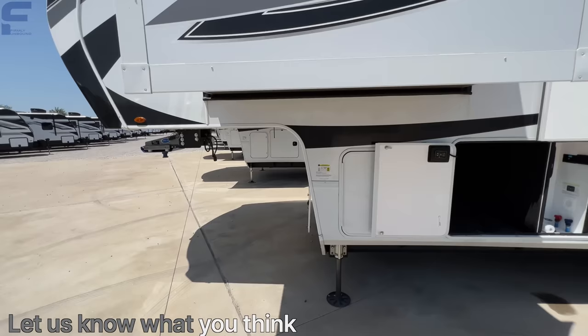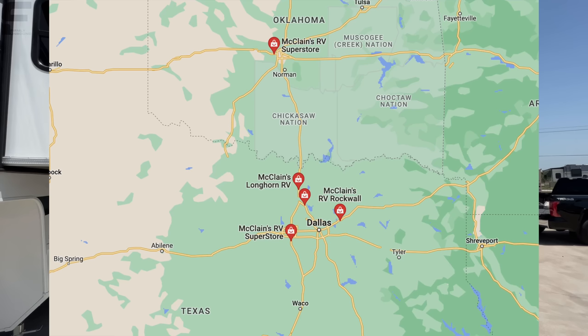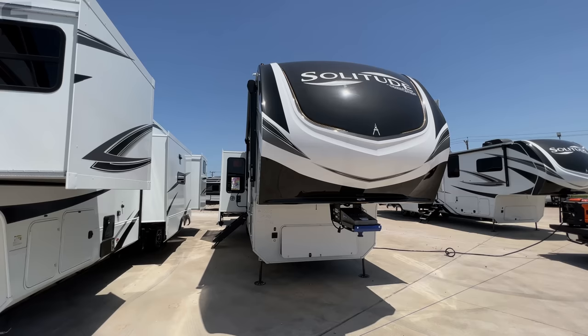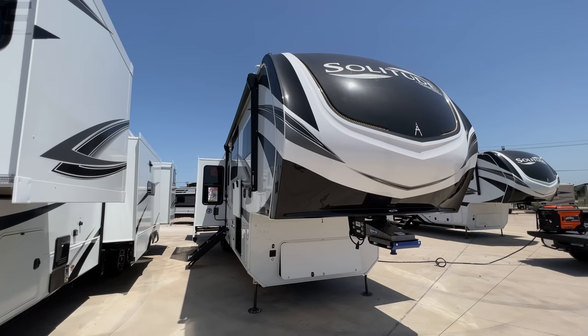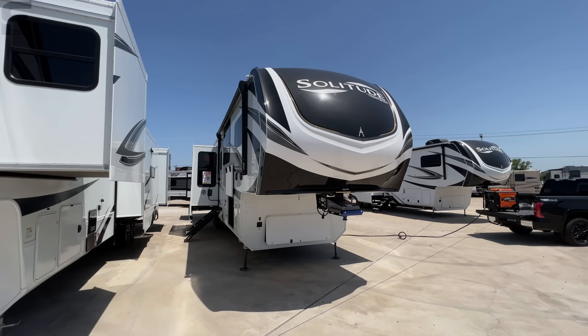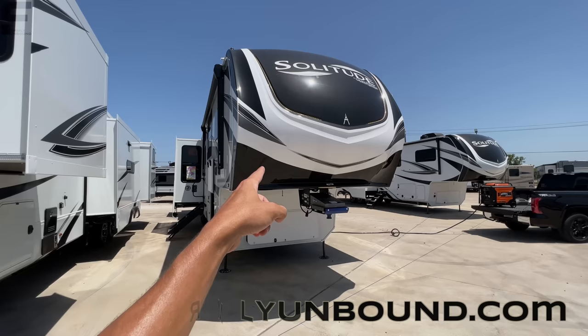That is pretty much everything on this fifth wheel RV. If I missed something, let me know down in the comments. Let me know what you like and don't like as well. We're here to help — we're at McLean's RV in Rockwall, Texas. McLean's has five different locations, four in Texas and one in Oklahoma. We partnered with McLean's because we truly believe they are one of the best dealerships in America. Text us at the number on the screen if you're interested — we want to make sure you have the easiest, most comfortable experience purchasing your RV. Until next time, live firmly unbound.